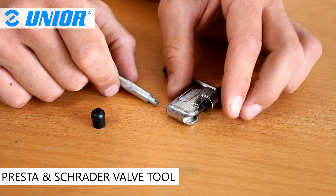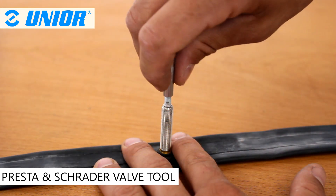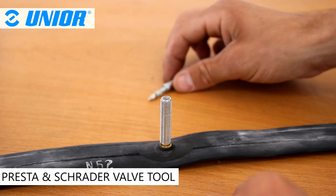The screw type chain tool's handle is also a presser and schrader valve tool. To use the presser and schrader valve tool, simply remove the handle from the screw type chain tool.